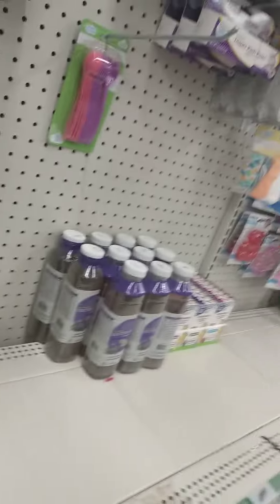Hey guys, this is Baby on Soaks and Things. I'm in the baby aisle of the Dollar Tree, looking at what to shop for for these little minions.